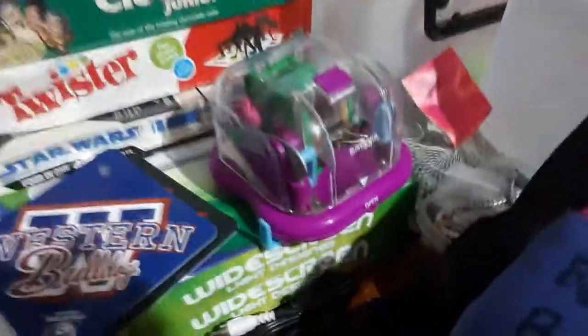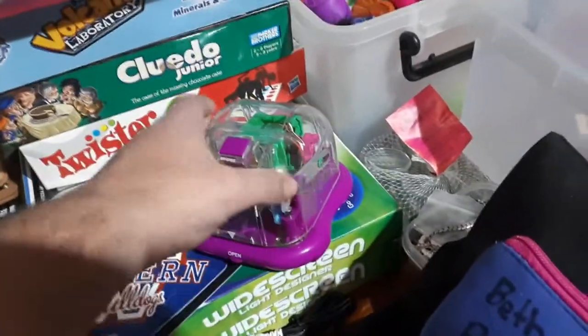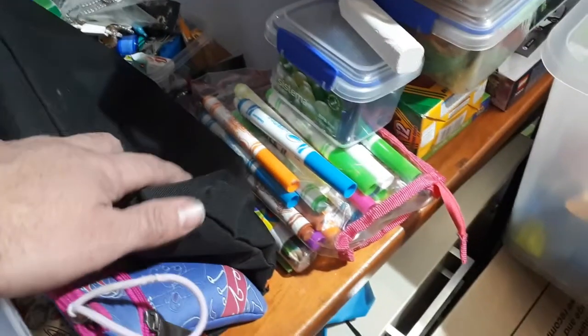And then a couple of Crayola light boards — one works and the other one doesn't. This is some sort of battery-operated hole punch; I'll have to put some batteries in it to see if it works. And a couple of pencil cases.